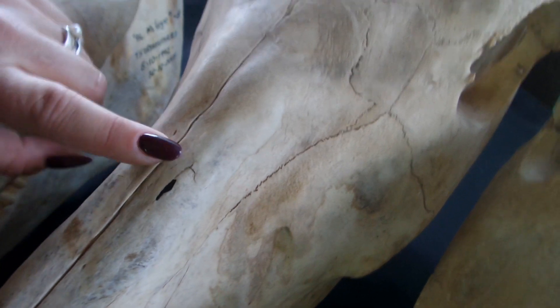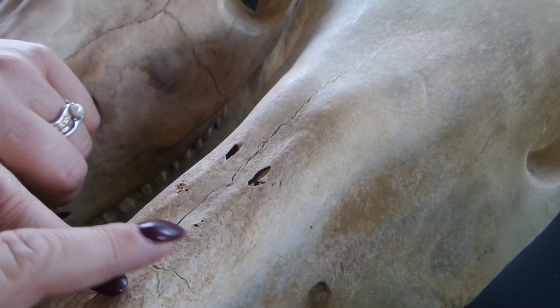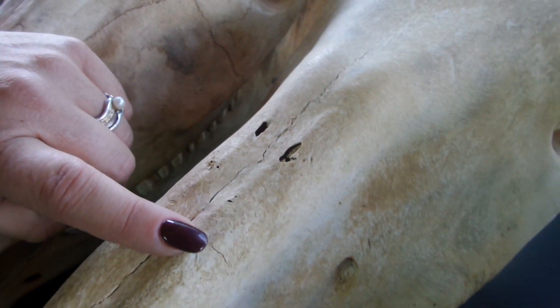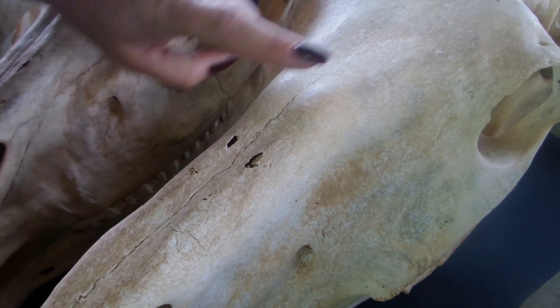Our second subject is also a thoroughbred, and you can see there is also thinning of the bone over the nasal area and a raised bump further back. Our third example is a hackney — the damage is a little more intense on the nose itself, but it's slightly higher up the face than the others.